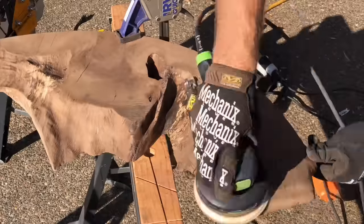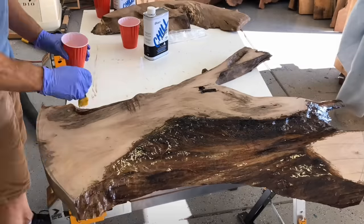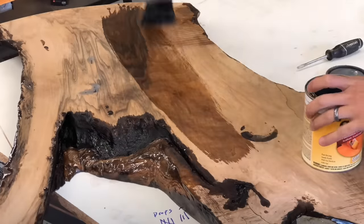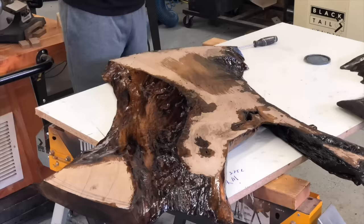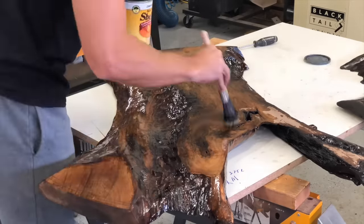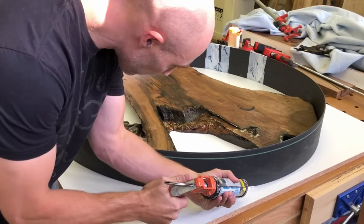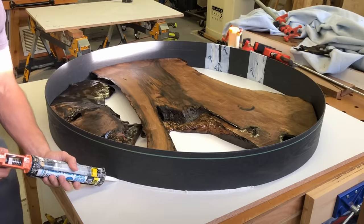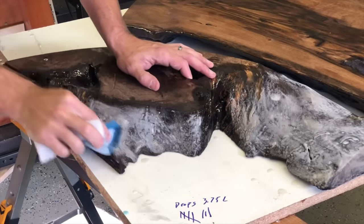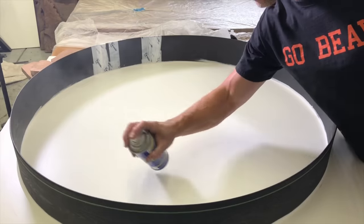This was probably one of the first three or four epoxy tables I ever made. Since then I've probably made another 70 or 80 and learned a lot — most importantly how to avoid disasters like this. I finally created a virtual epoxy workshop that's about three and a half hours long, giving you every single step to have success and avoid disasters. If you want to check that out, there's a link in the description or go to blacktailstudio.com.